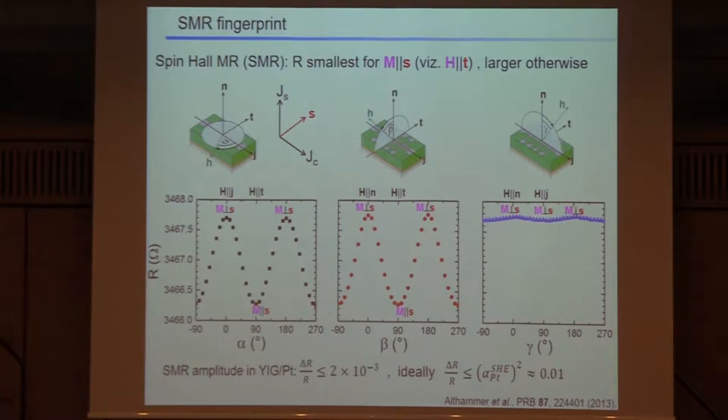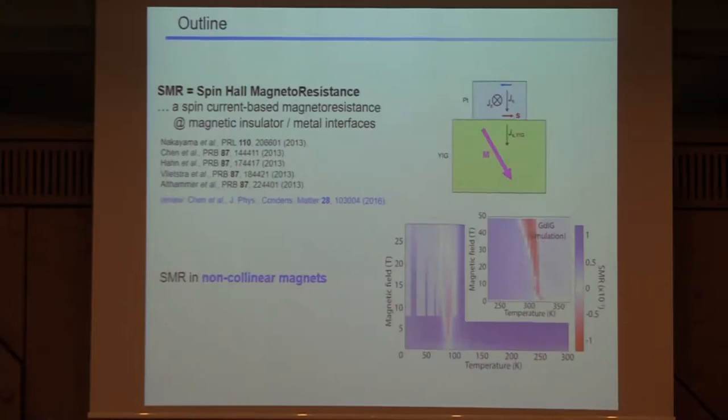This spin Hall magnetoresistance signature is pretty well established by now. Typical effect magnitudes are on the order of 10⁻³ to 10⁻⁴ — so it's a small magnetoresistive effect. We think this is mainly traced back to the spin Hall angle in platinum, which is about 10%. Since that enters as a square, the maximum amplitude of the spin Hall magnetoresistance modulation could be maybe 1%, and we're actually close to that theoretical limit because spin accumulation backflow and other effects come into play.